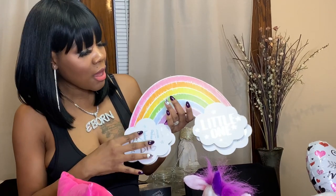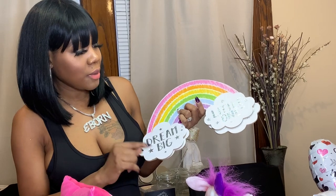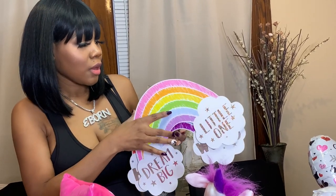I found these in the Dollar Tree and I could not pass them up — these are these rainbow signs. One says 'Dream Big Little One' and the other says 'Hello World.' They're so cute. I'm going to put these to the side because my girls can use them in their room for decor.